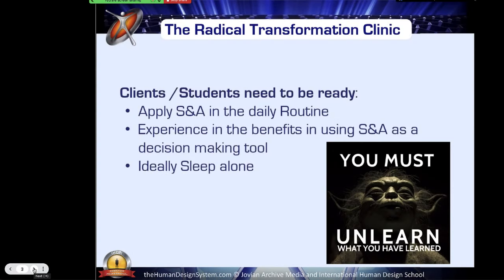At this point, it's important to remember that you need to be ready — as in having applied your strategy and authority in your daily routine, and having already experienced the benefits of using strategy and authority as a decision-making tool. That means you are already experiencing the sweetness of success, the satisfaction of following your sacral, the reduction of the anger and the finding of peace in life, or being able to tune into the surprise if you're a reflector.